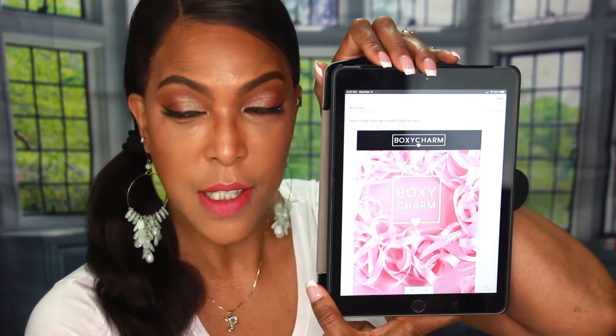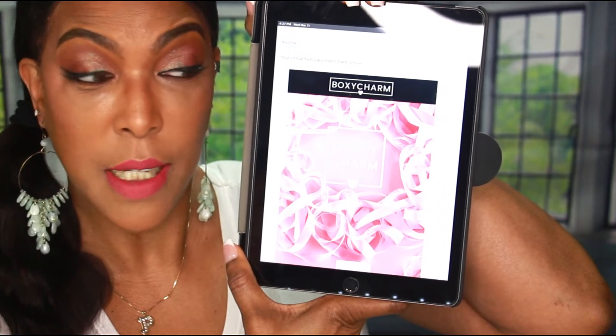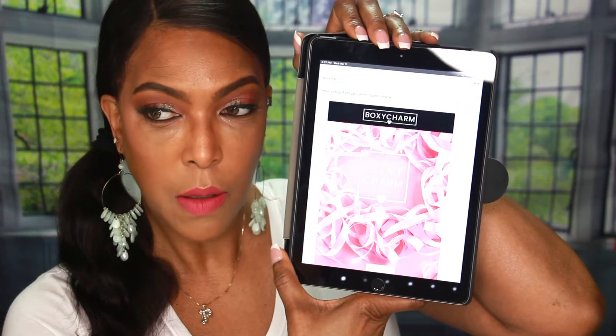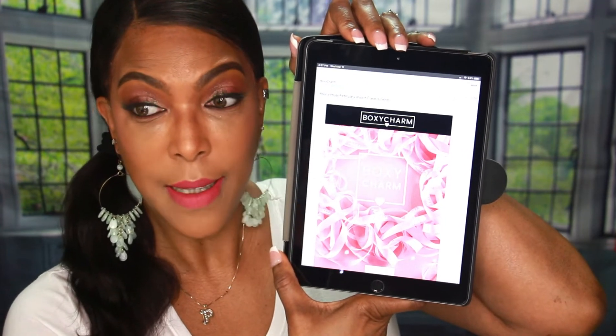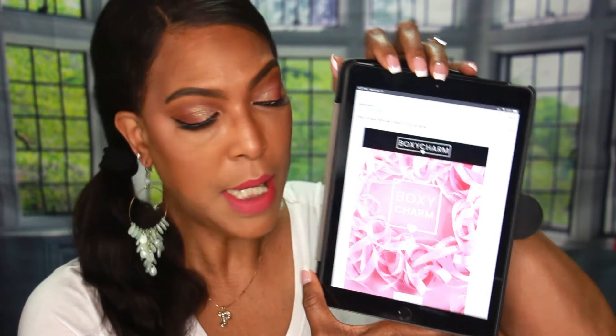So as I mentioned, there wasn't a physical info card in my February Boxycharm box. What I got instead was an email notification with all the information for the items inside, but if you're anything like me, I don't necessarily check my personal email every day, so I didn't get this until about a week after I had received my box — frustrating and confusing, but we're gonna keep going.